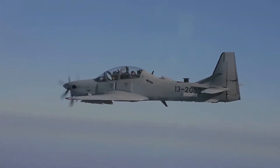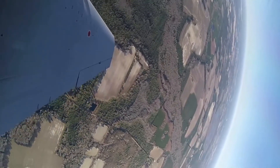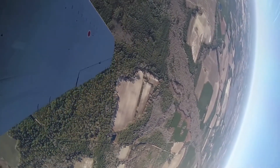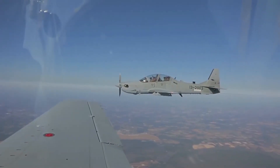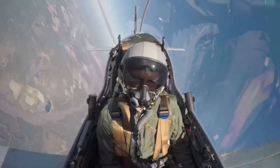Its fourth generation avionics and weapon systems allow it to carry a wide variety of precision air-to-ground and air-to-air armament. The Super Tucano is currently in use as a training aircraft by the U.S. Air Force and is in service with 10 other nations.